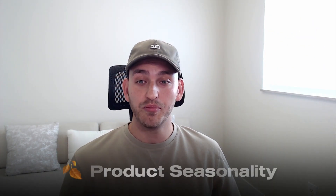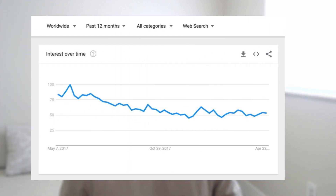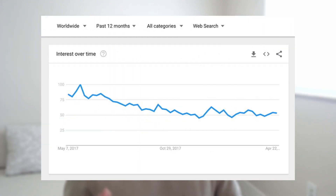Number five is product seasonality. Either the product is evergreen and can be sold all year round, or it's in the right season. You don't want to be selling jackets in the summer or swimming trunks in the winter. If you're unsure, go on Google Trends, type in the product category like gardening, and see when the slow time and peak time are so you can maximize your profits.